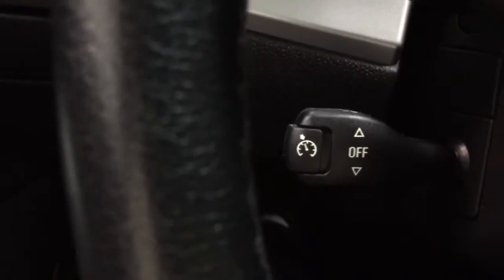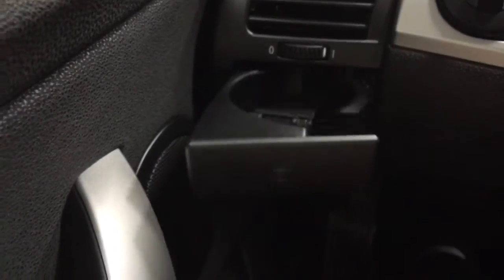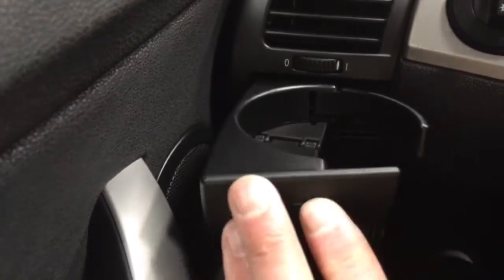And then down here we have the cruise control — nice feature to have on a car like this. Here's our driver cup holder, which is working, completely functional.